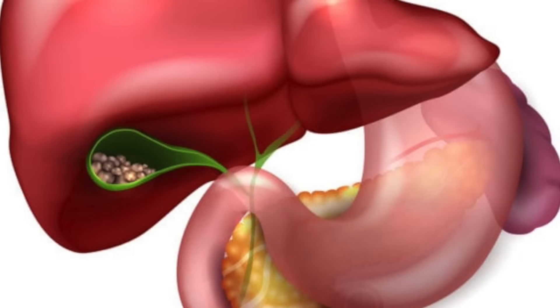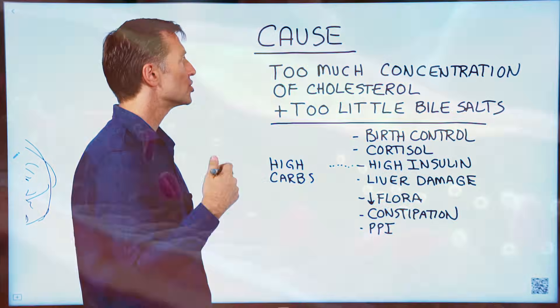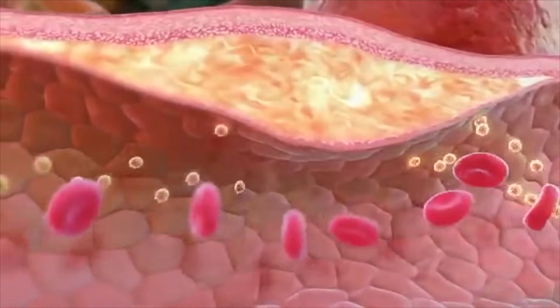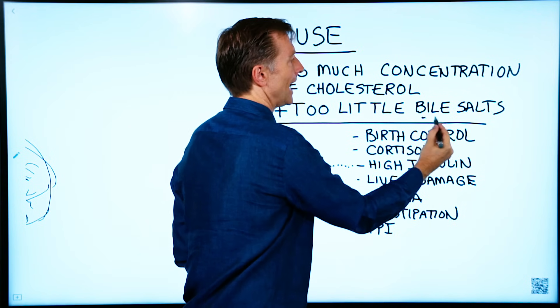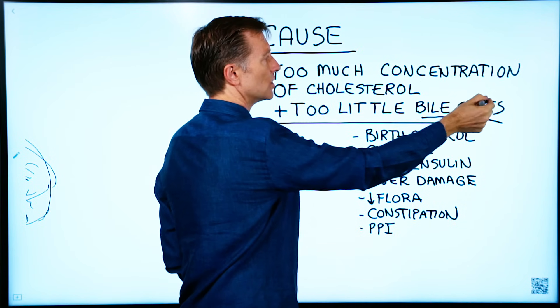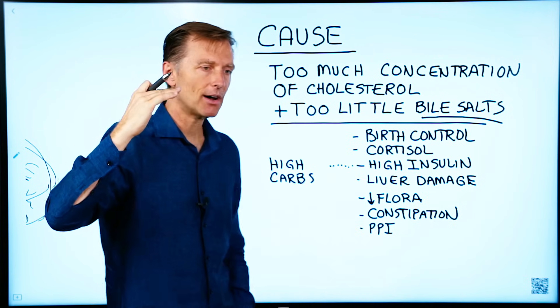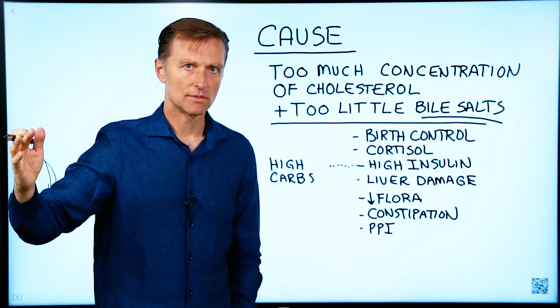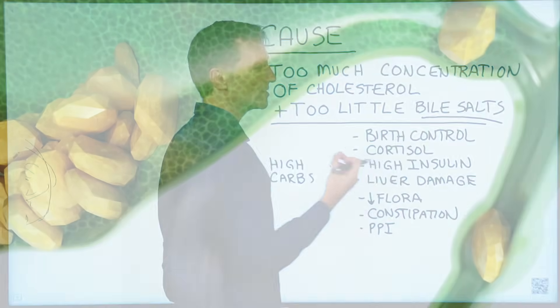Now let's talk about what causes a gallstone — it's really a combination of two things: too much concentration of cholesterol plus too little bile salts. The bile salts help break down the cholesterol. So it's not just about having high cholesterol; you also have to have a deficiency of bile salts for a stone to form.